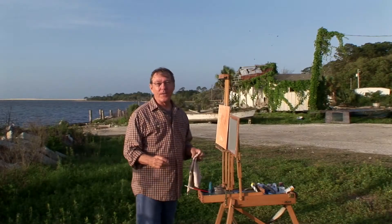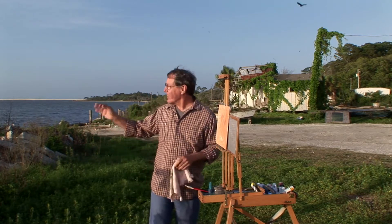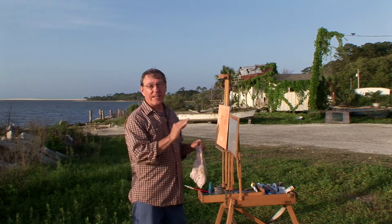Sarah and I are in East Point, Florida. This is the Gulf of Mexico out there. St. George Island is just offshore, and this small town is located in the panhandle of Florida.